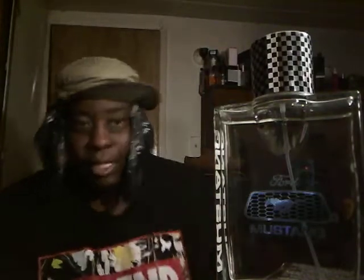When you first apply this fragrance to the skin, the projection of it is pretty decent. I get about an hour to an hour and a half of projection when I first apply it. This is the Ford Mustang.